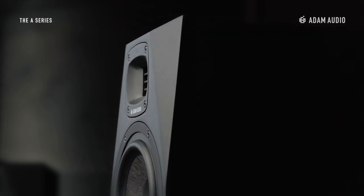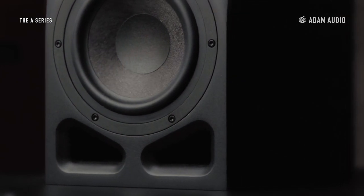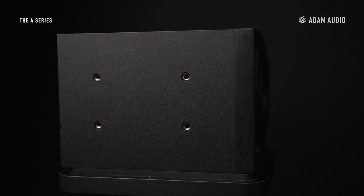The A7V's cabinet features deep beveling and thick baffle walls that strengthen the cabinet whilst reducing internal vibrations. A dual side flared port design optimizes airflow and reduces port noise, while an underside mounting interface allows for secure mounting options.